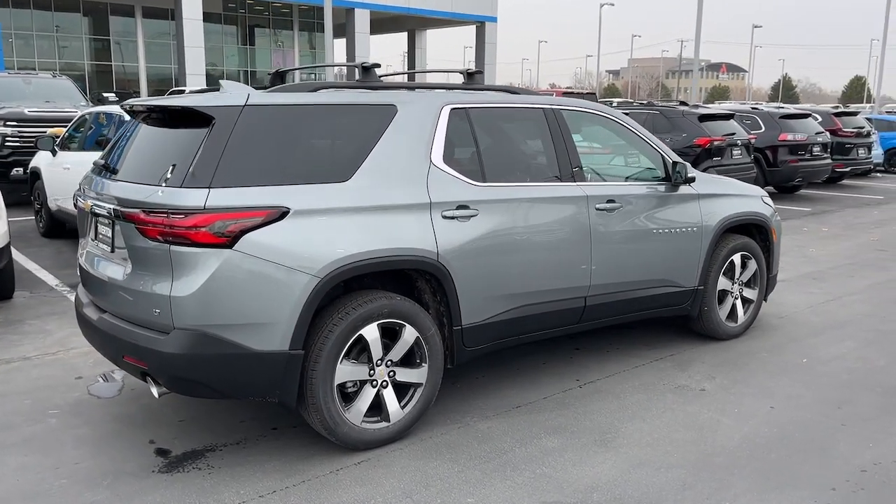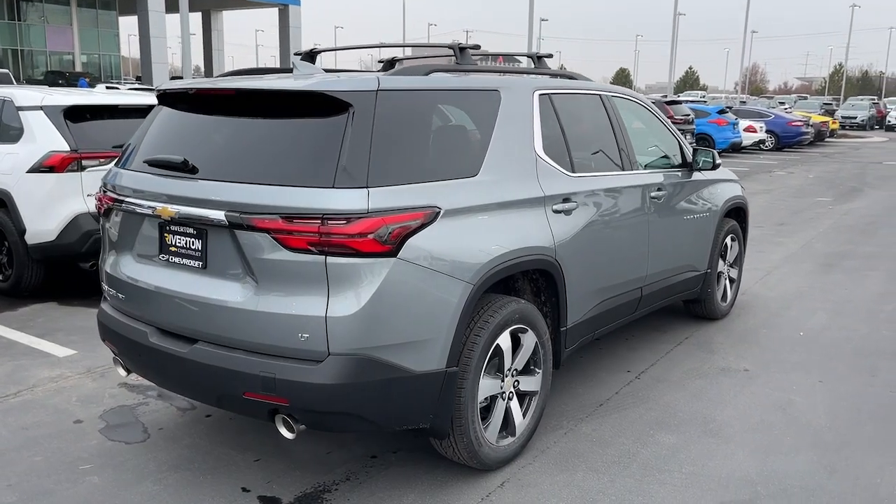Power passenger seat. Maximize comfort, minimize stress — drive the Traverse.